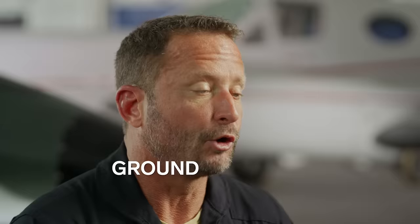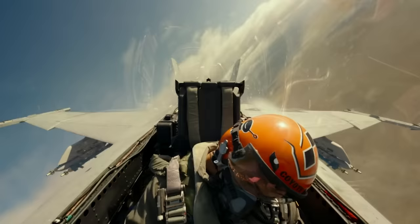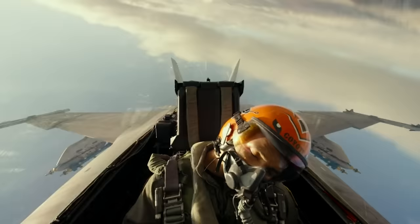The ground collision avoidance system is a system that we have today. The jet will give you a couple opportunities to pull up — it'll start yelling at you. And if you don't respond because you're out, the jet will level the wings automatically and climb you away from danger.